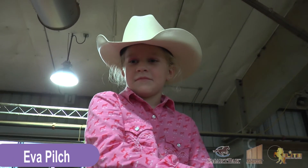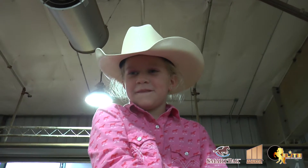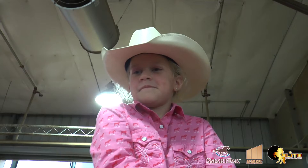Eva Pilch, congratulations on your Walk Trot Co-Championship tonight. Thank you. You're welcome. Can you tell me your horse's name? Cowboy. That's a good name for a horse.